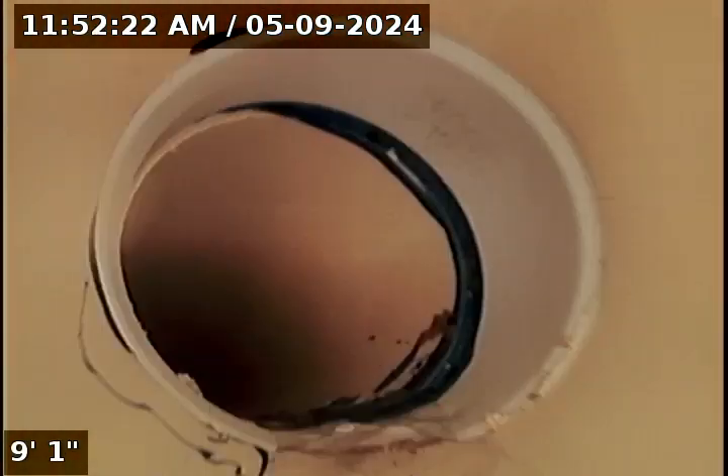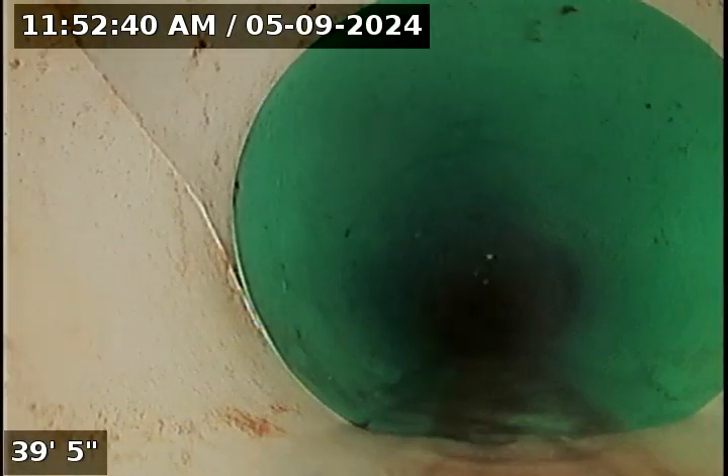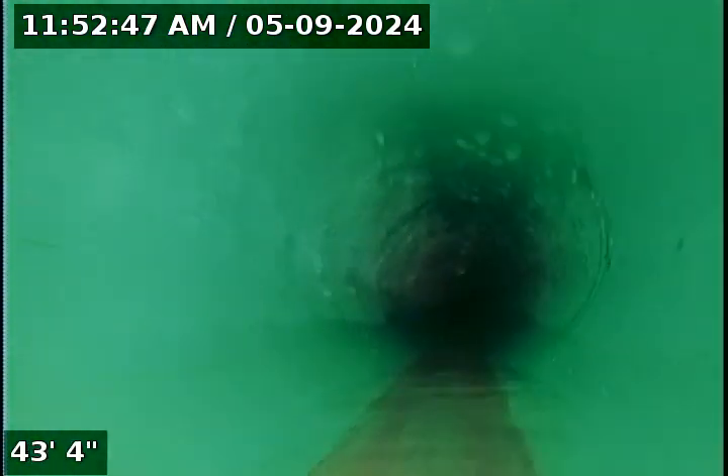The purpose of this inspection is to determine the overall condition and serviceability of the sewer lateral for this property to the city main. We are in PVC going downwards towards the main. At 22 feet we transitioned from PVC to 3034, which is just another type of plastic pipe. There's a little bit of standing water at the end of this vertical drop, but that's pretty common and didn't look significant enough to be obstructing anything.